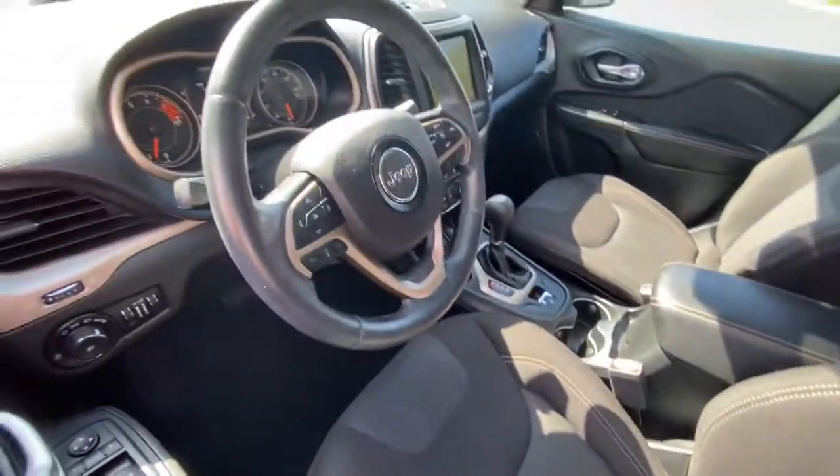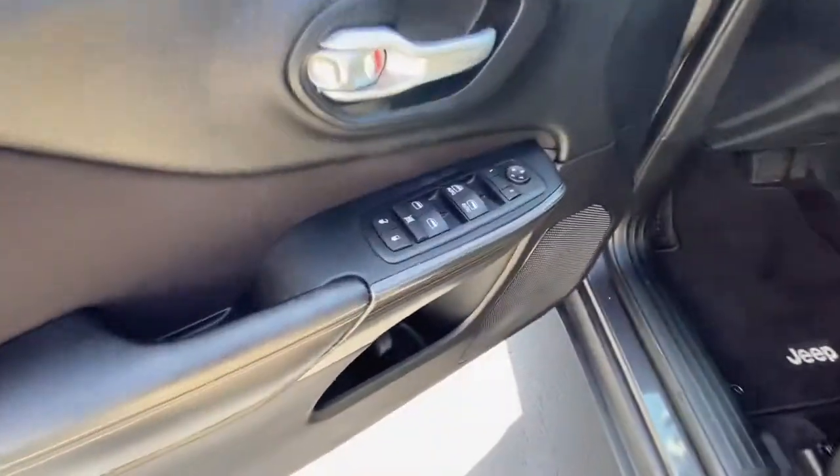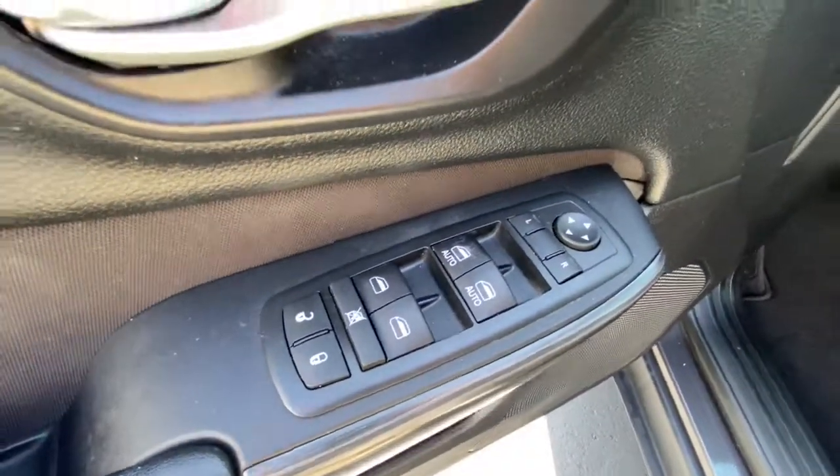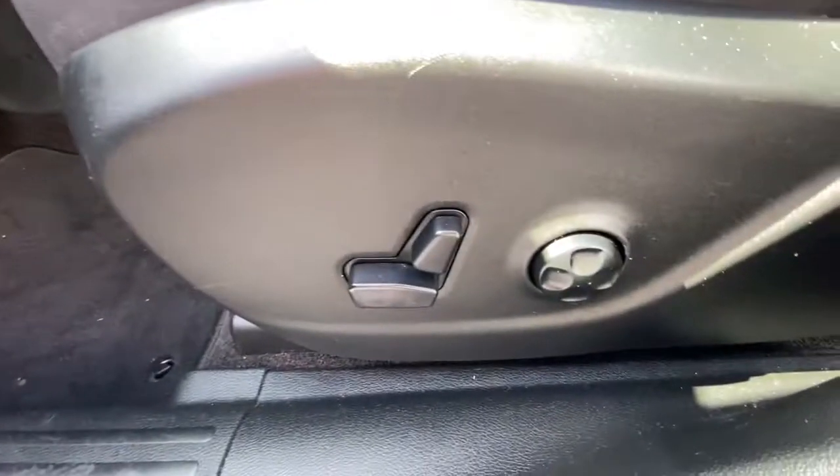Keyless entry, backup camera, wood grain interior trim, fog lamps, aluminum wheels, steering wheel audio controls, Bluetooth connection, rear spoiler, stability control, leather steering wheel.